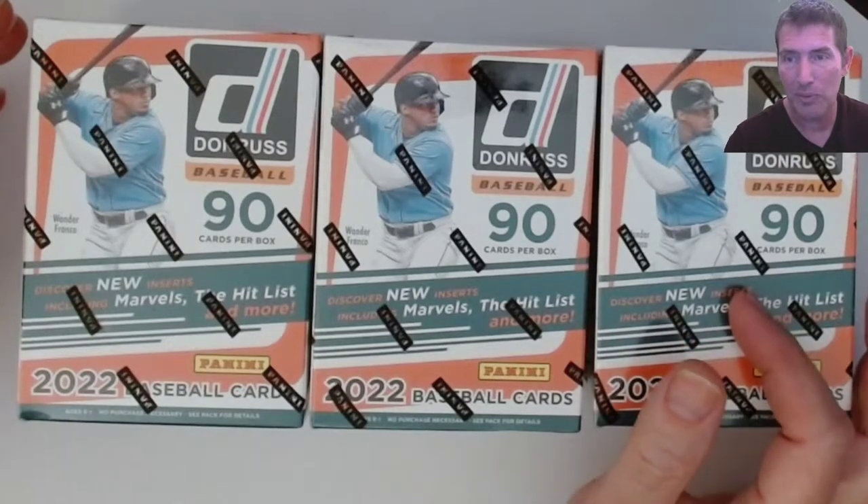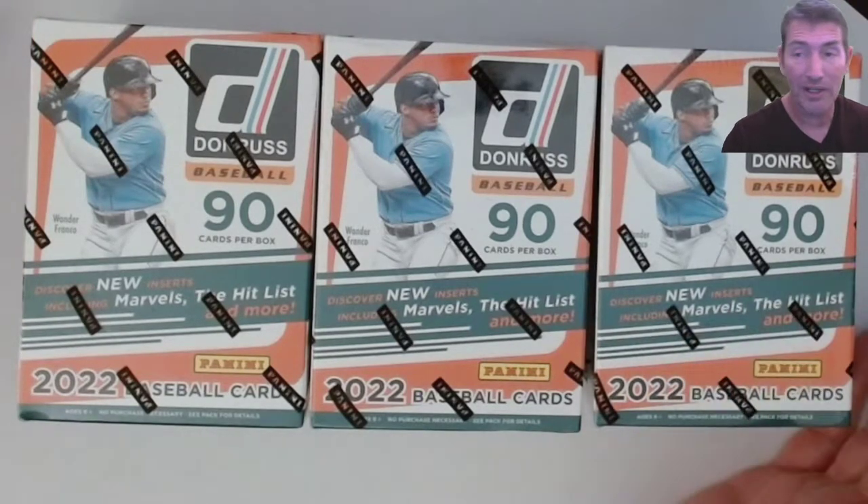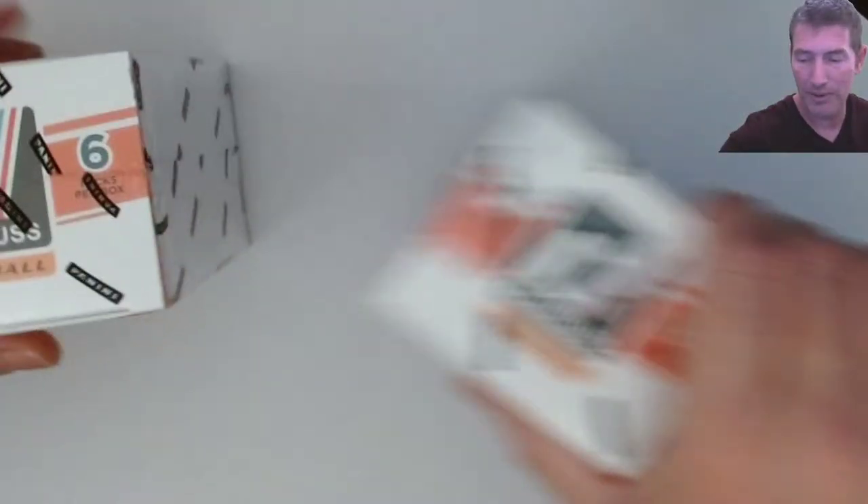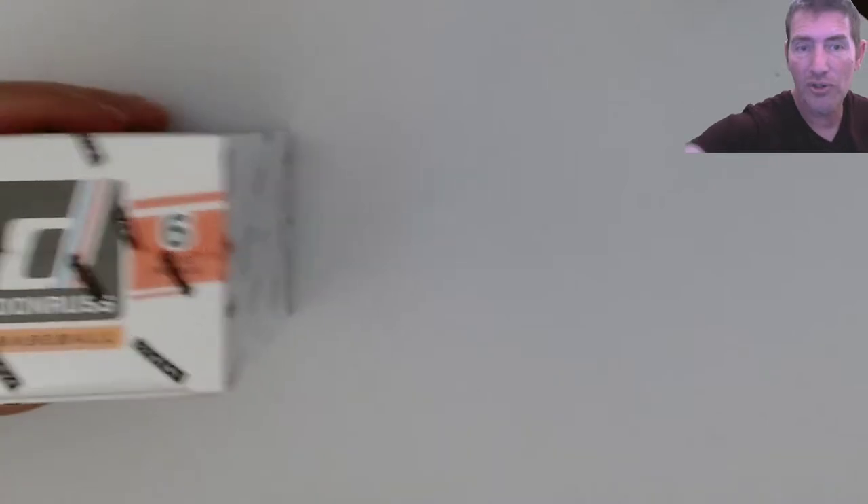On the hangers it's better, but the blaster has the best price per card. You're looking at about 90 cards per box and at Target it's $25 - pretty good. Walmart's a little bit more, but still solid value.